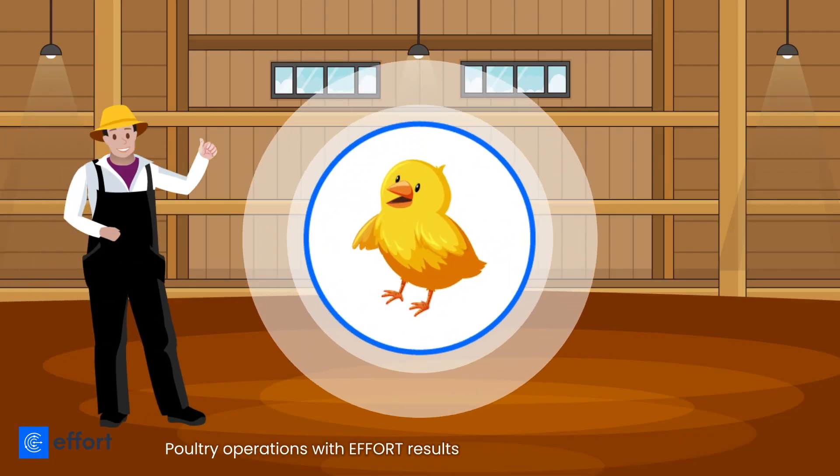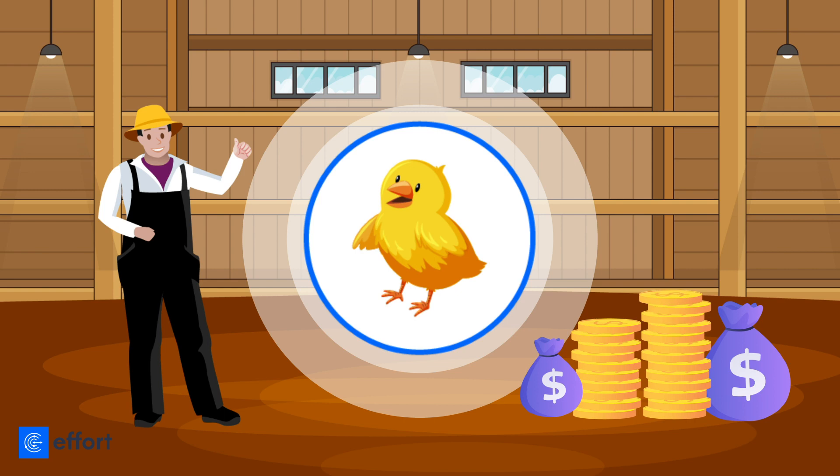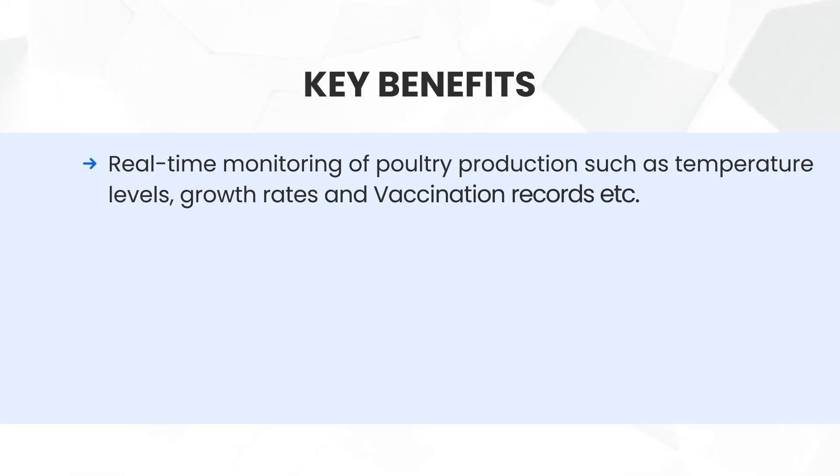Poultry operations with Effort result in healthier poultry and higher earnings. Key benefits include real-time monitoring of poultry production such as temperature levels, growth rates, and vaccination records, etc.